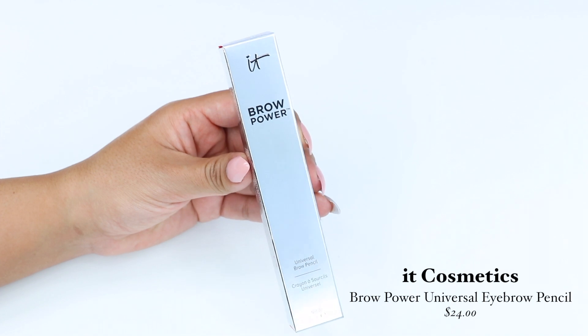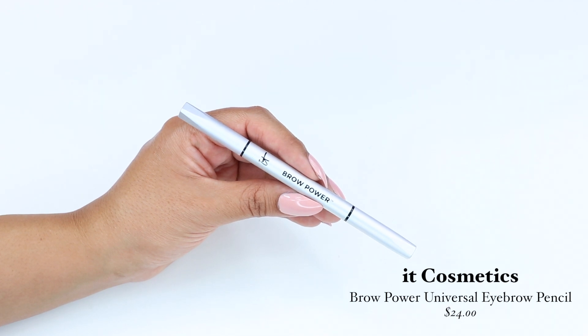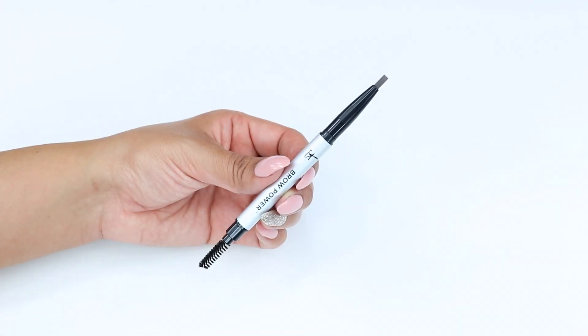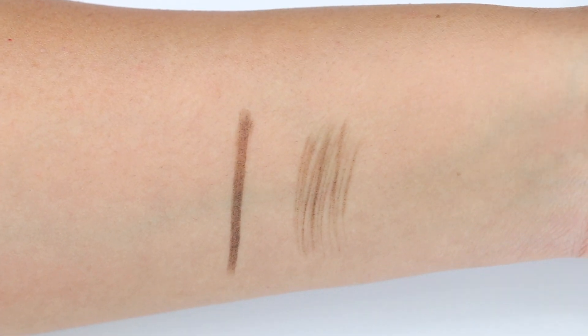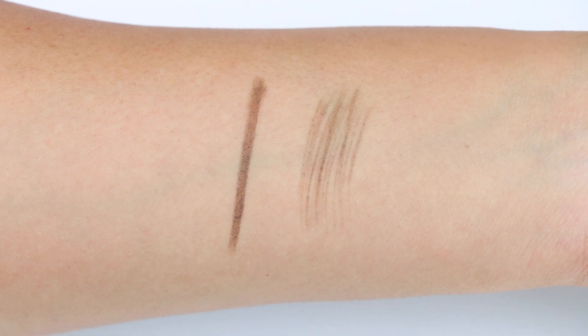Next I got the Brow Power Universal Eyebrow Pencil by IT Cosmetics. This pencil retails for $24 and I got the shade Universal Taupe. It claims this shade will adjust to my eyebrow color, so I'm very excited to try it out. It has biotin in the ingredients, which is a good vitamin — great when you're trying to grow out your brow hairs, and it's also good for your nails and skin.